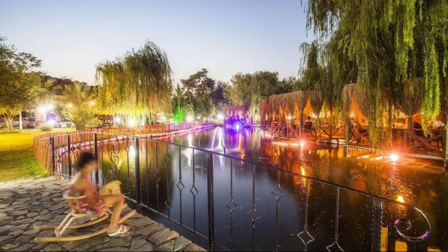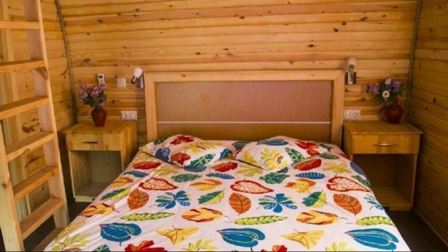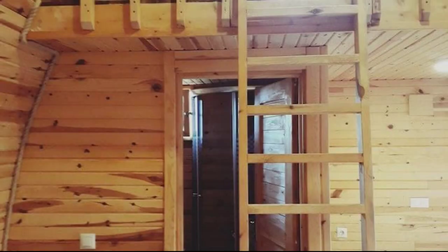For booking or to get more details about this property, please check the description of the video. If you have any problem booking this property, you can leave a comment and I can help you.